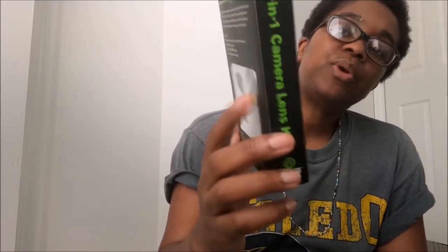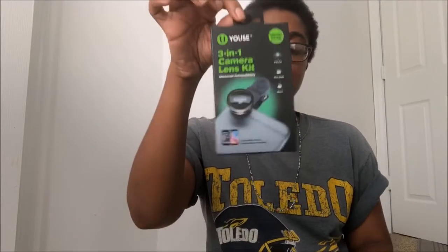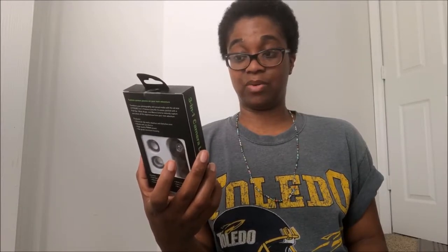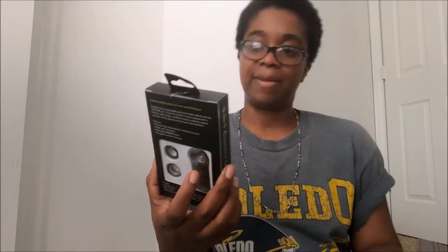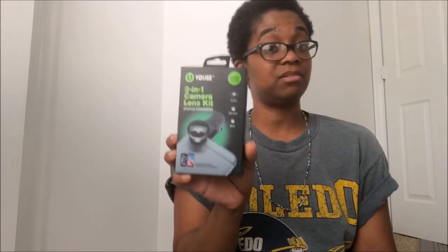Moving on to Five Below — they have cool stuff from a dollar to five dollars, and so far they've proven that. First, I got a three-in-one camera lens set, compatible with all smartphones and tablets. Being that I vlog and film from my iPhone, I'm going to see if this is actually real. It has three lenses: the fisheye, wide angle, and macro lens. It's a detachable universal lens clip by the brand USBC. It was five dollars — worth a try, since I'd otherwise pay fifteen to twenty dollars for something like this.